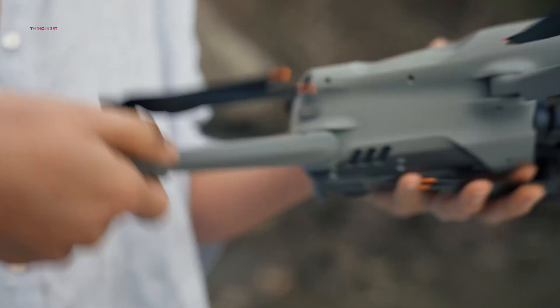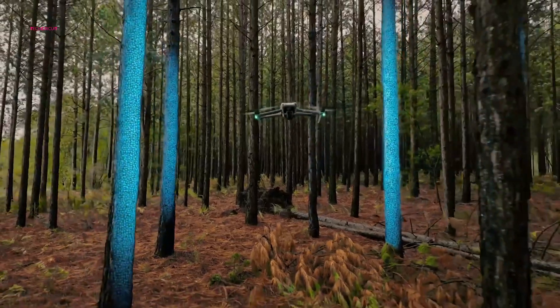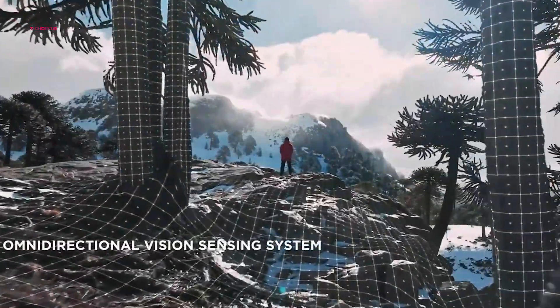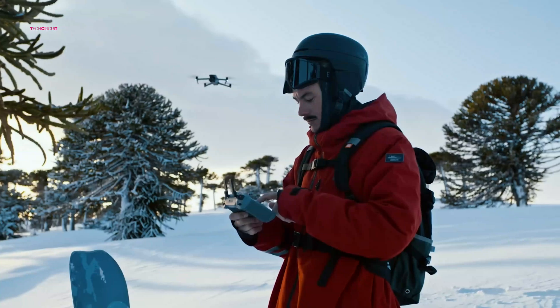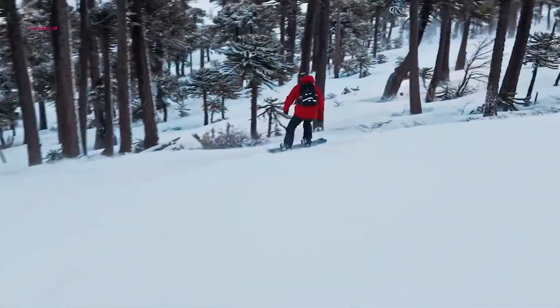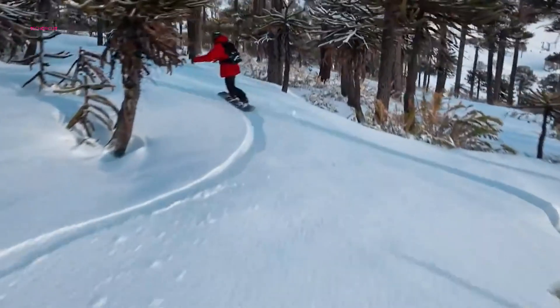But the Air 4 isn't just about capturing beautiful images — it's about intelligent flight. The rumored 360-degree LiDAR-powered obstacle avoidance system could make flying safer and more intuitive than ever before. This level of situational awareness would empower pilots to focus on their creative vision, knowing that the drone is equipped to handle even the most challenging environments.